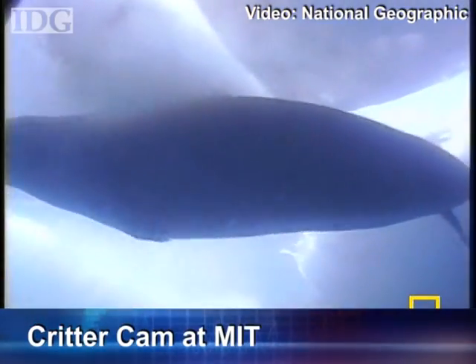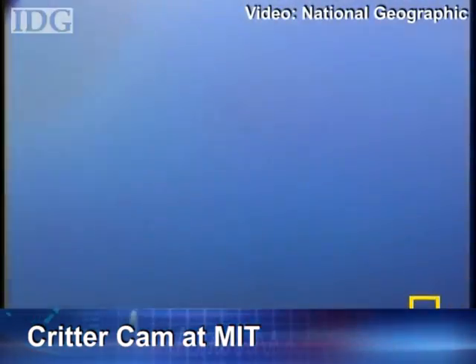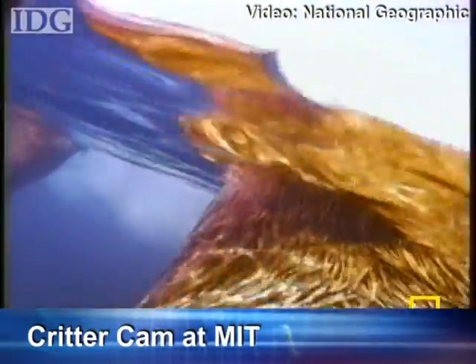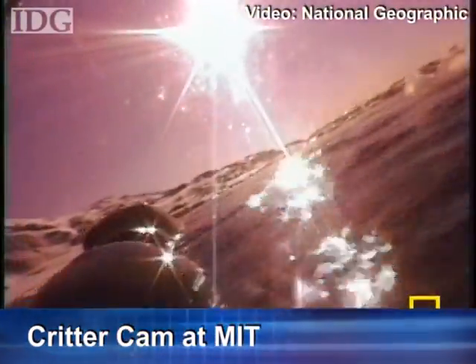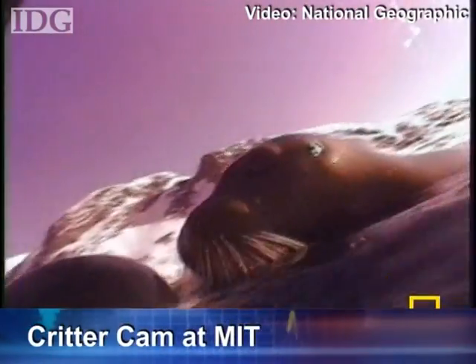The unit provides standard definition video as well as audio for researchers, and Marshall hopes that with more work, the CritterCam can be shrunk down and attached to even more animals. He'd also like to add HD and extend the recording capabilities past the eight hours it can currently do.